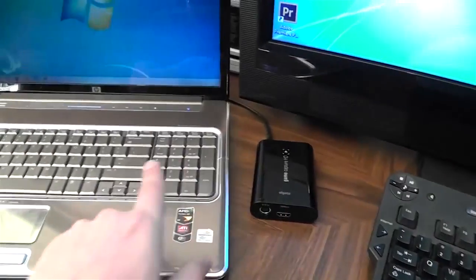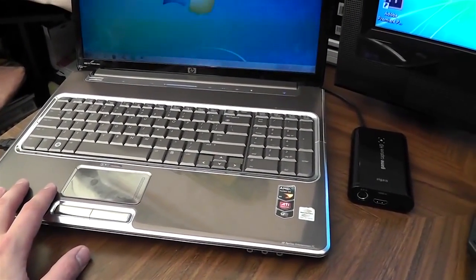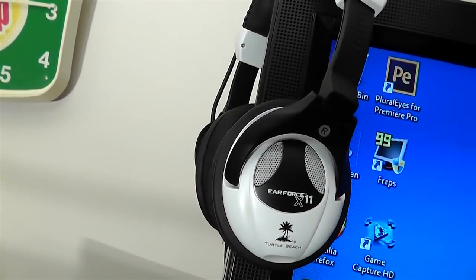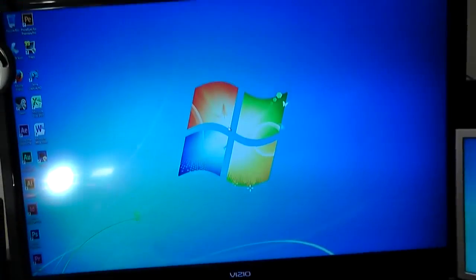I generally record on there and then I'll transfer the files over to my main PC. I've got the Turtle Beach Air Force X11 headset up there — that's usually what I use as my audio input for my ears.